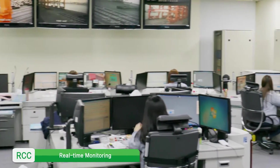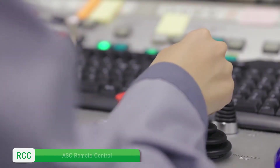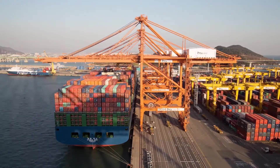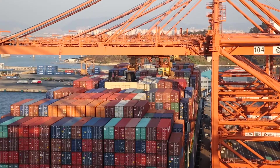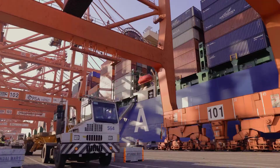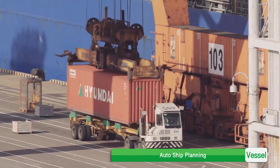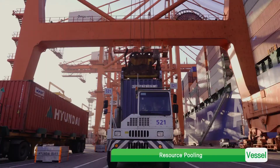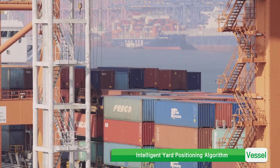In the remote control center, real-time monitoring and remote control of container loading and unloading is possible. For vessel operations, it enhances waterside productivity through advanced features such as U&Terminal's auto ship planning, twin tandem operation, resource pooling, and intelligent yard positioning algorithms.